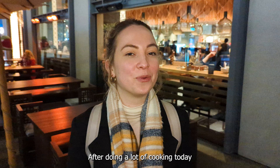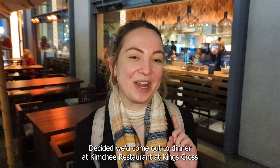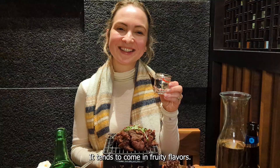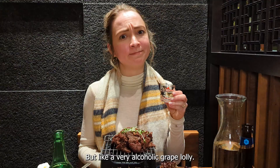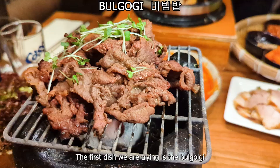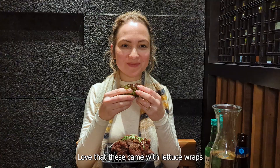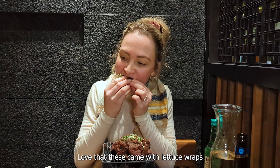After doing a lot of cooking today, I decided we would come out for dinner at a Korean restaurant at King's Cross to try some more Korean dishes. We are starting off our meal with some soju, which is a typical Korean spirit. It tends to come in fruity flavors — this one literally tasted like a grape lolly, but a very alcoholic grape lolly! The first dish we're trying is the bulgogi, which is thin slices of beef that have been marinated and grilled.